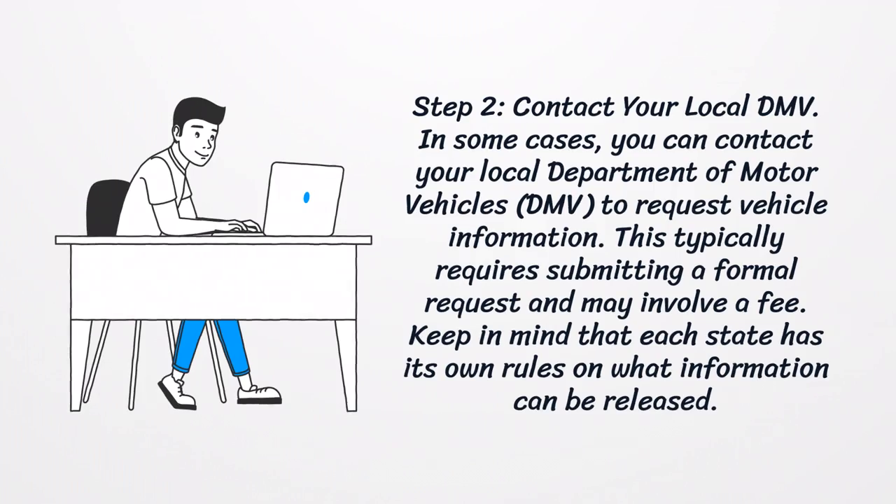Step 2: Contact your local DMV. In some cases, you can contact your local Department of Motor Vehicles to request vehicle information. This typically requires submitting a formal request and may involve a fee. Keep in mind that each state has its own rules on what information can be released.